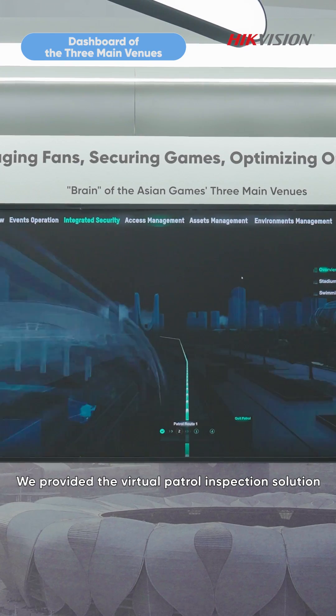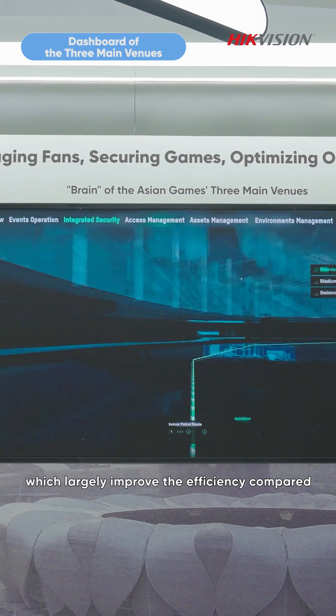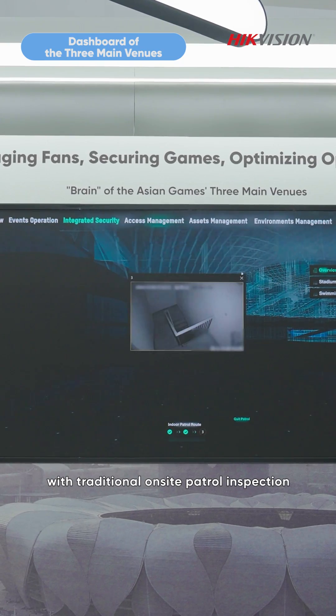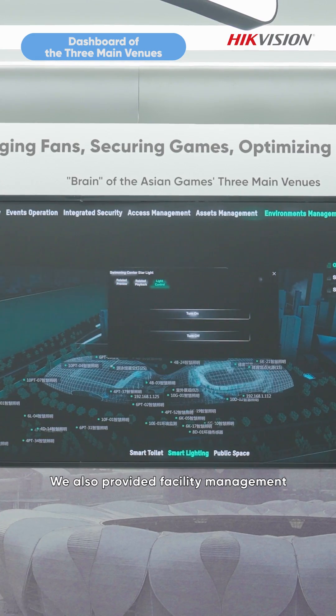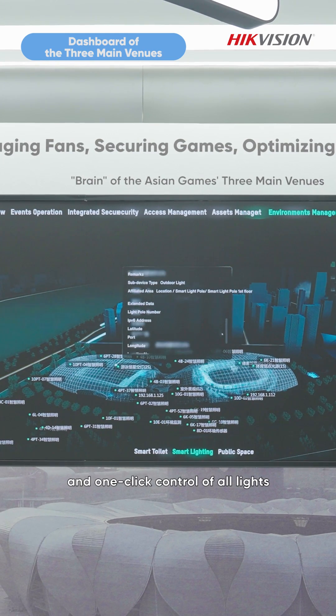We provided the virtual patrol inspection solution, which largely improved the efficiency compared with the traditional on-site patrol inspection. We also provided facility management for timely alarm receiving and one-click control of all lines.